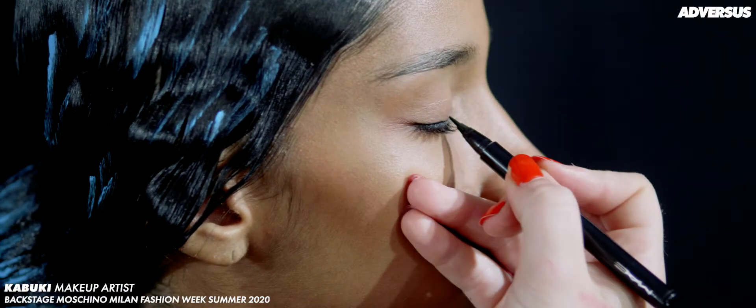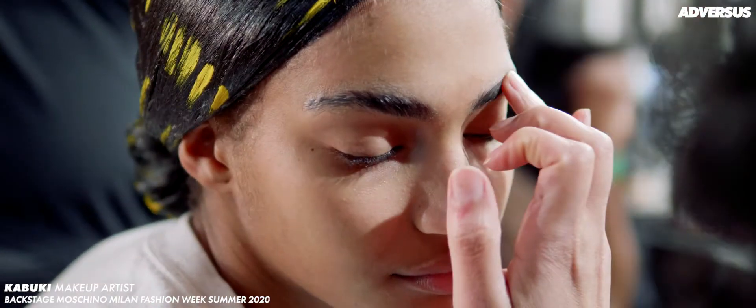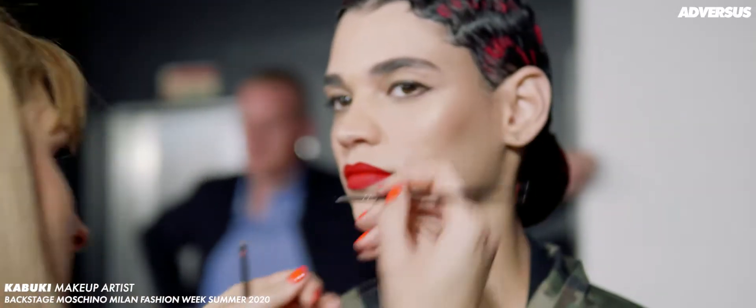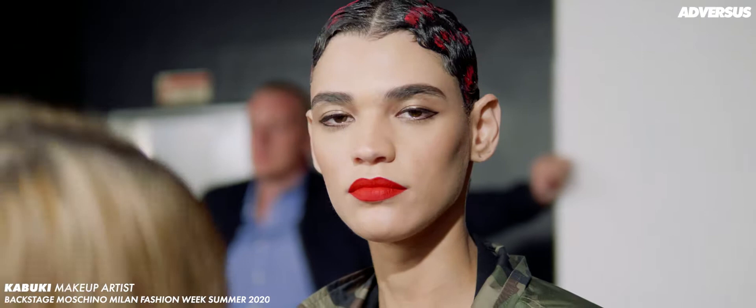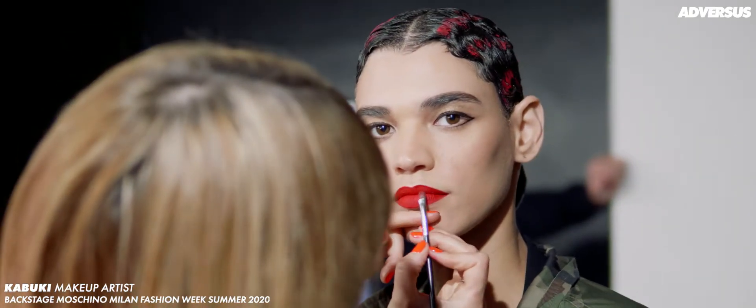Hi, I'm Kabuki and I'm doing the makeup backstage here at Moschino where the theme is Picasso. The clothes are quite fabulous — it's like an art gallery looking at the clothing, very interesting. Each piece is unique, so what I tried to do with the makeup was unify everything and do a minimalistic take.